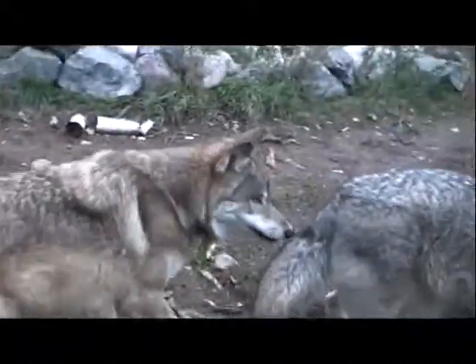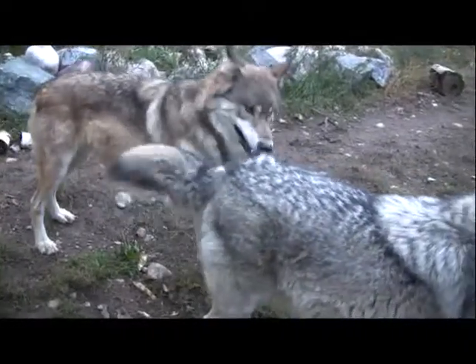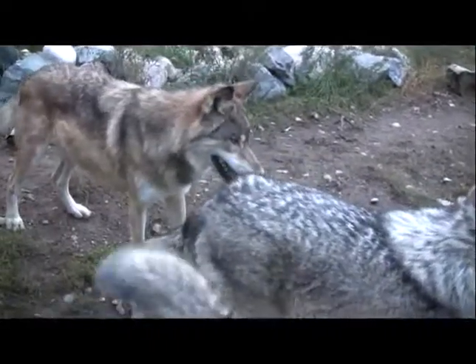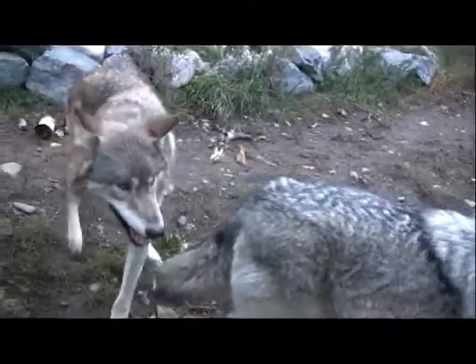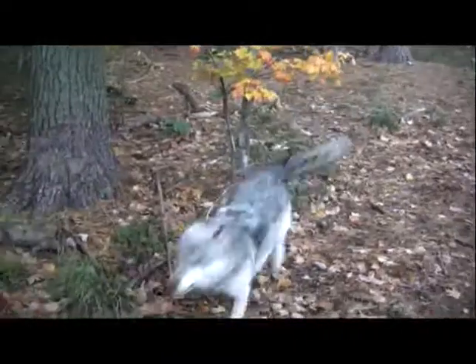That's easier said than done, especially when a wolf follows behind you and tries to bite your tail, does four-leg stabs, and tries to engage eye contact. But overall, Grizzer's taking it in stride — he actually is quite a laid-back personality.